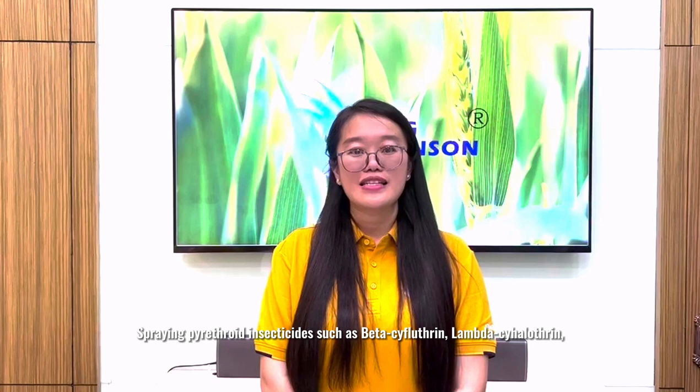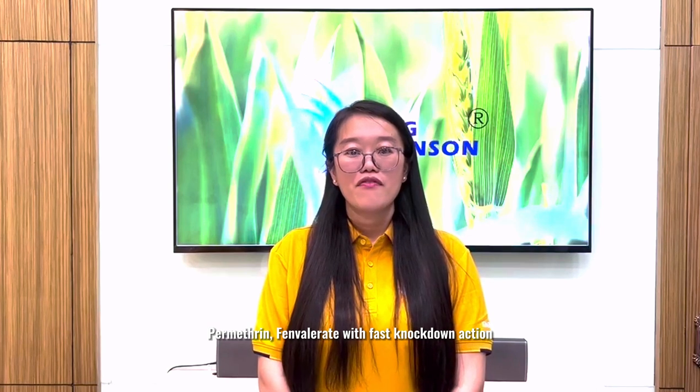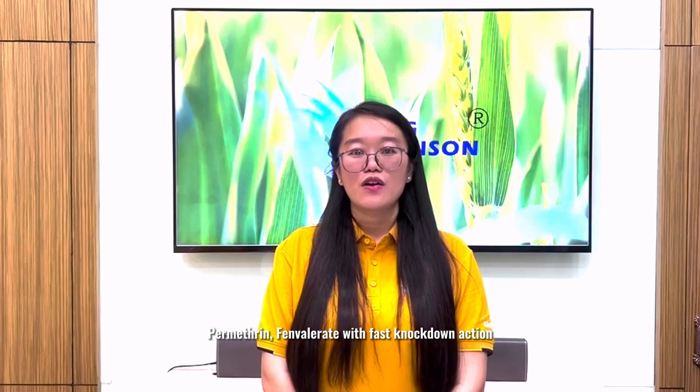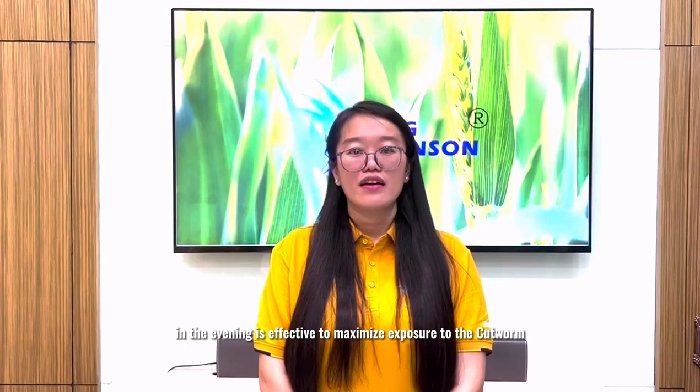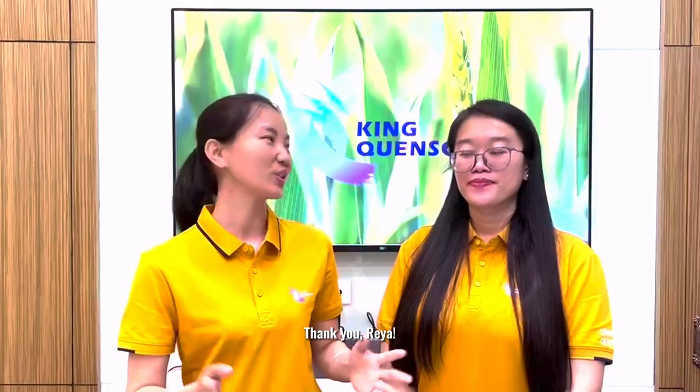Spraying pyrethroid insecticides such as Beta-cypermethrin, Lambda-cyhalothrin, Cypermethrin, Fenvalerate with first knockdown action in the evening is effective to maximize exposure to cartworm and minimize effects on beneficial insects. Thank you, Rhea.